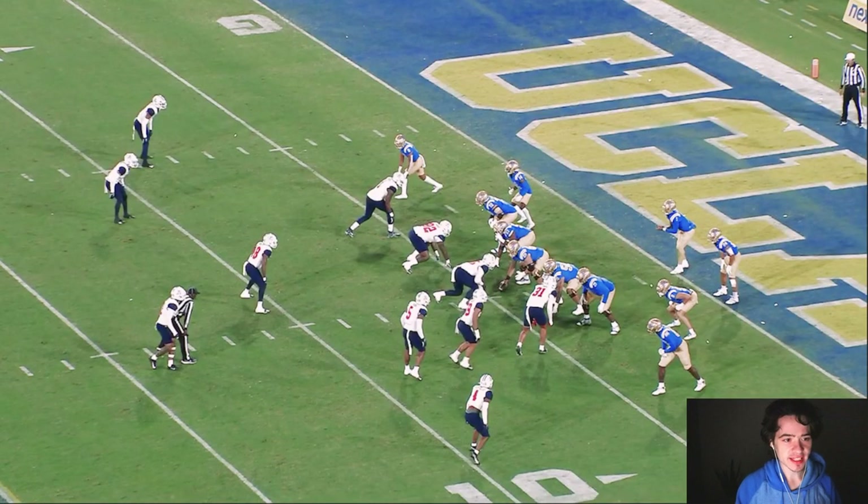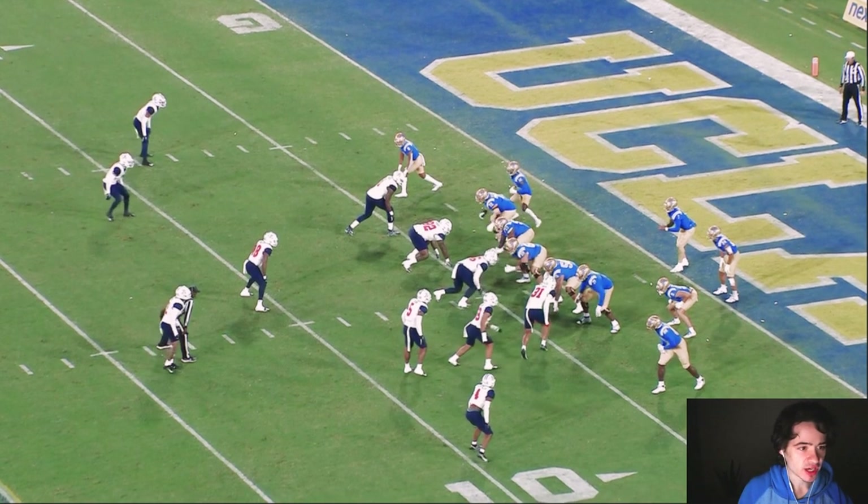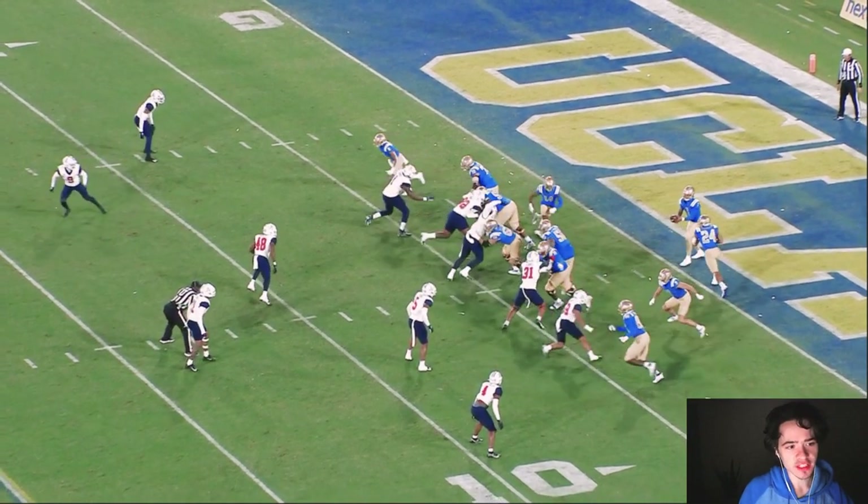Let's get into the film room. If UCLA wants to win this game against the Trojans, they have to run the ball. Zach Charbonnet is the man that you got to hand it to, and look at these offensive linemen.